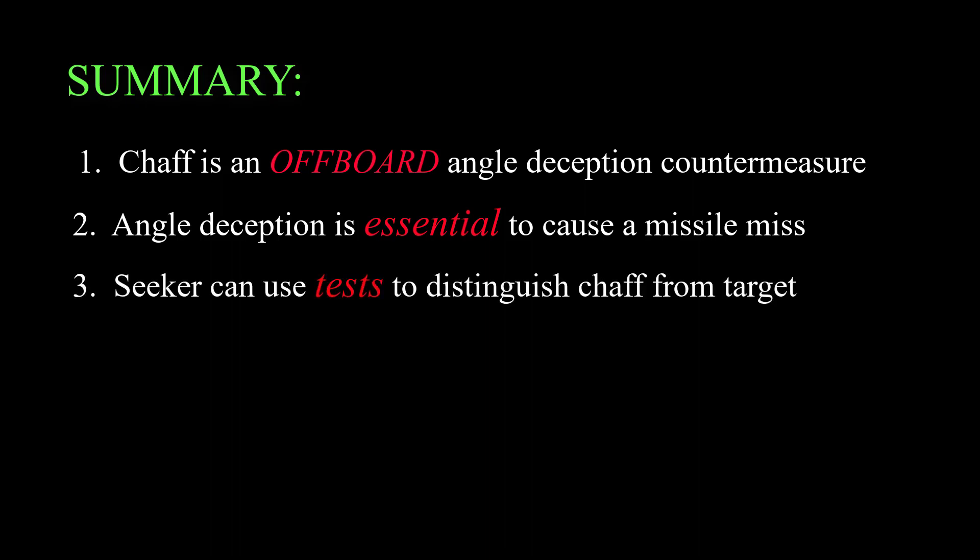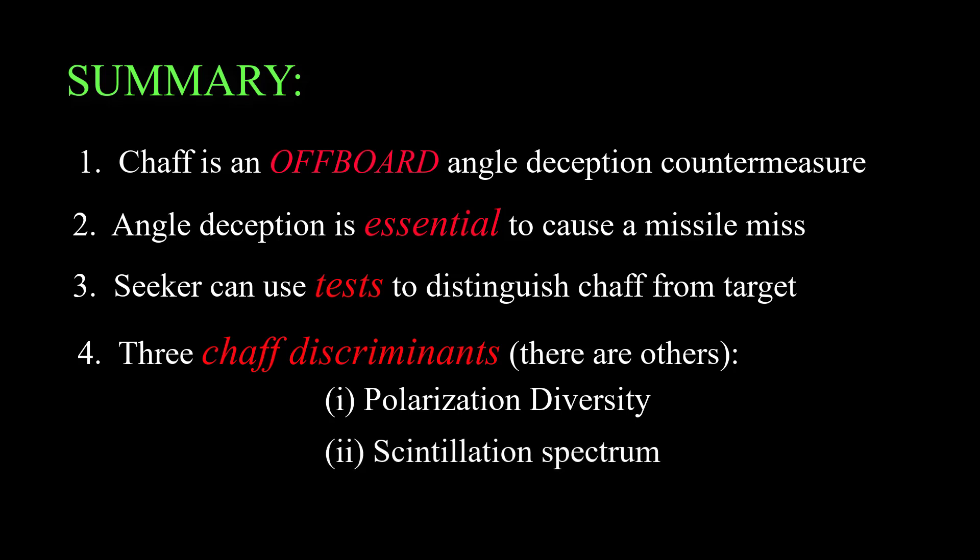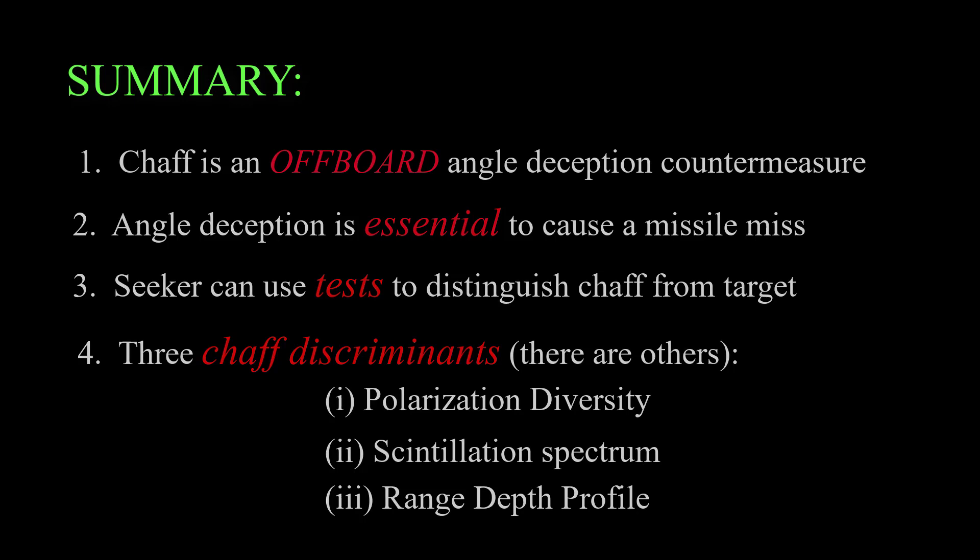Point three: there are tests that the seeker of a modern missile can apply to distinguish between a chaff cloud and a true target. Point four: three methods are illustrated in this video. First, the echo from the chaff cloud may have different polarization characteristics than the ship's skin echo. Second, the scintillation or amplitude fluctuation of the chaff echo will be different than the scintillation of the ship. And third, chaff is expected to have a different range depth profile than a ship or any target.